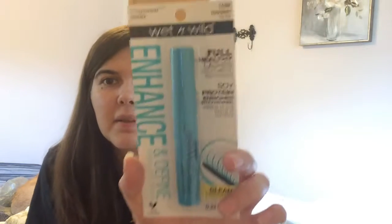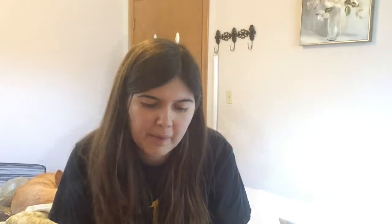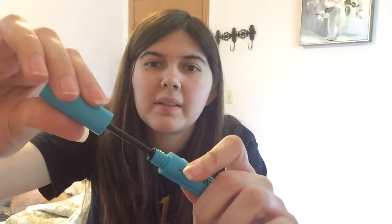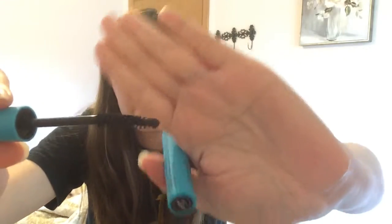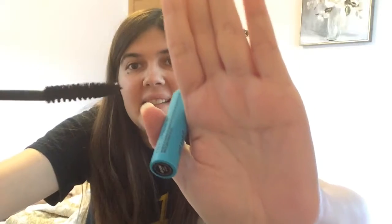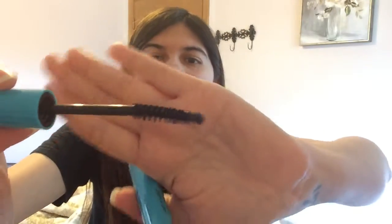The last thing I got was this Wet and Wild mascara in the shade Very Black. Here's what it looks like and here's the bottom of it. Let me show you guys the wand — it looks just like a regular wand, there's nothing exciting about it. It's a little bent; I don't know if it's supposed to be like that or if it just came that way.